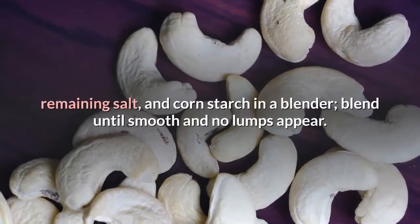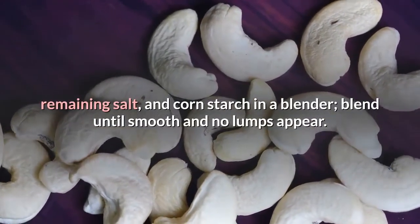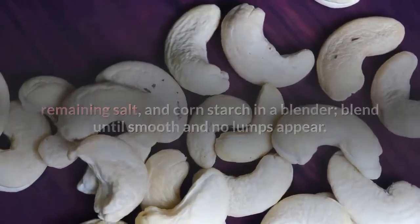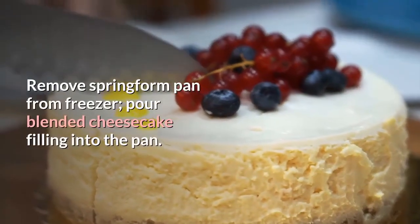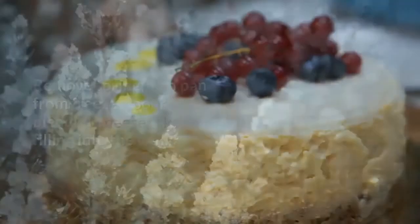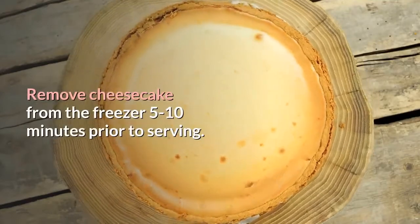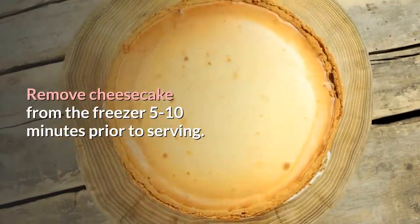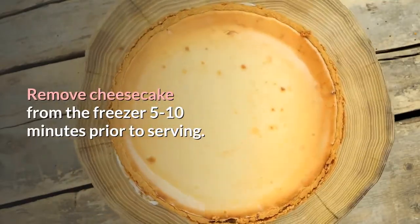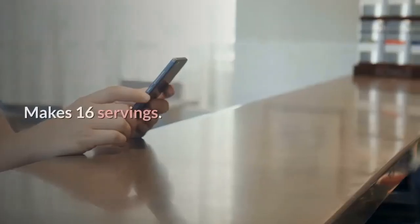No-Bake Vegan Cheesecake instructions: Blend together lemon zest, lemon juice, coconut oil, maple syrup, remaining salt, and cornstarch in a blender until smooth with no lumps. Remove the springform pan from the freezer and pour in the blended cheesecake filling. Freeze for at least 4 hours. Remove from freezer 5–10 minutes prior to serving. Add whatever jam or fruit you'd like for a topping. Makes 16 servings.